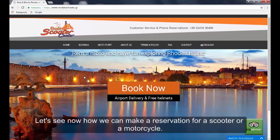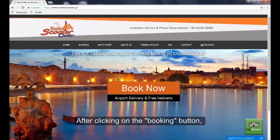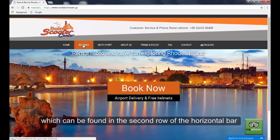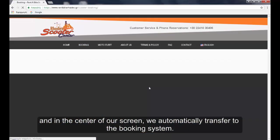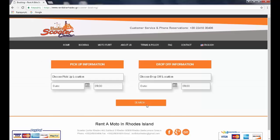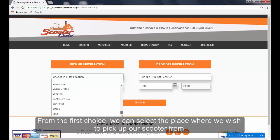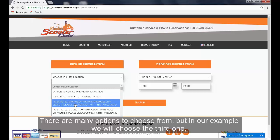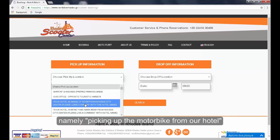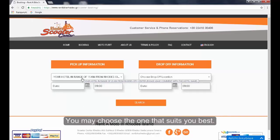Let's see now how we can make a reservation for a scooter or motorcycle. After clicking on the booking button, which can be found in the second row of the horizontal bar and in the center of our screen, we are automatically transferred to the booking system. From the first choice we can select the place where we wish to pick up our scooter. In our example we will choose picking up the motorbike from our hotel, located within 15 km of the city of Rhodes.